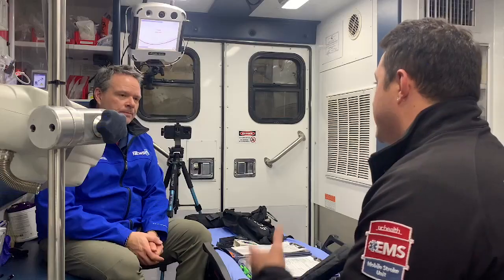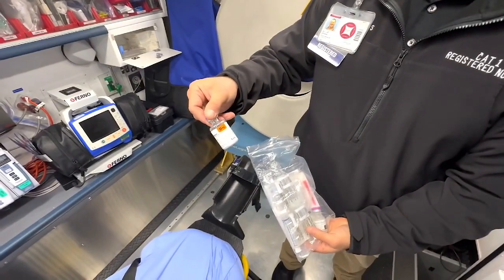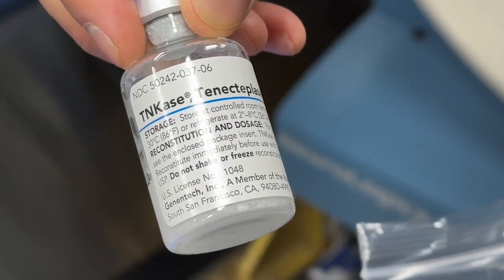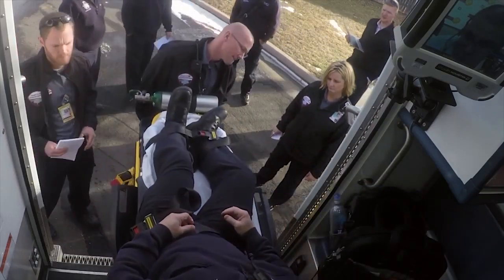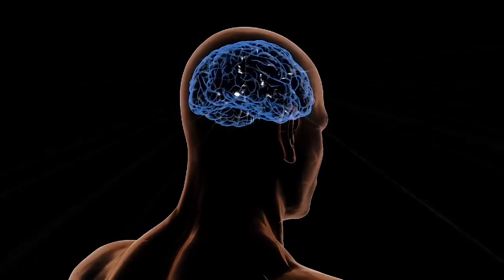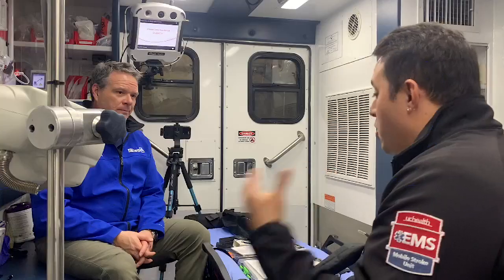which is a clot-busting drug. TNK works very differently — unlike alteplase, which is given as an initial dose followed by an IV infusion over about an hour, TNK is given as a single bolus. That has two advantages. Essentially, TNK targets a blood clot that occludes a vessel running to the brain, depriving the brain of blood and oxygen.